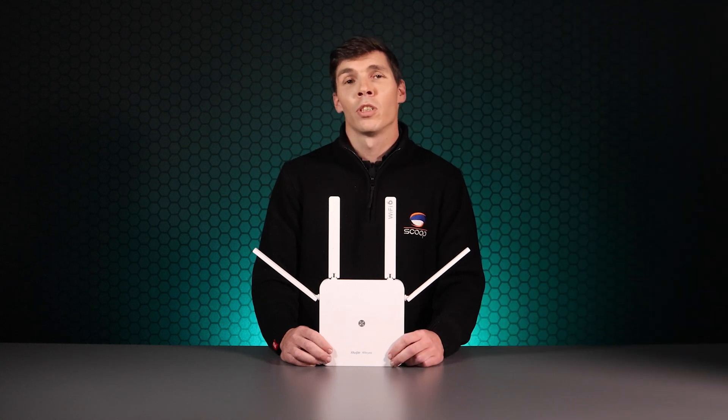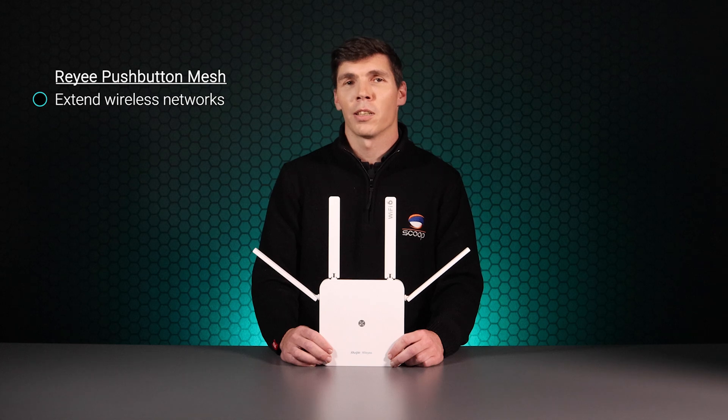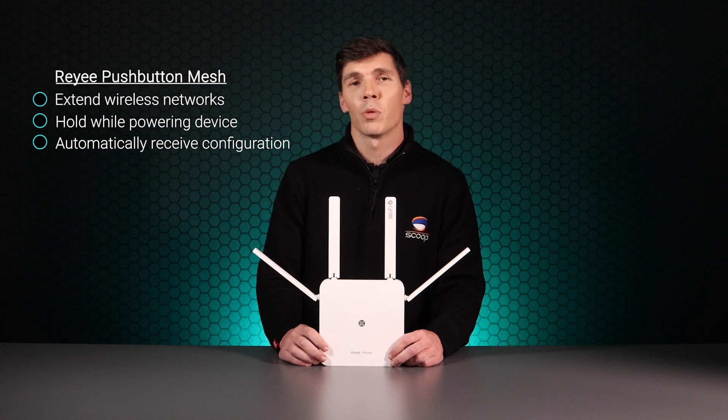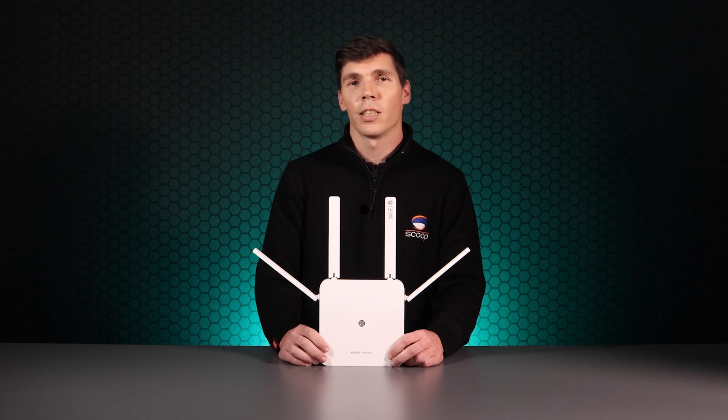All Raye home routers feature push-button mesh technology to easily extend wireless networks and eliminate dead spots. Simply hold down the mesh button while powering on the device and it will automatically receive the configuration from the primary router. Alternatively, they can be configured in access point mode, which essentially allows them to work as a cabled extender under a single SSID.